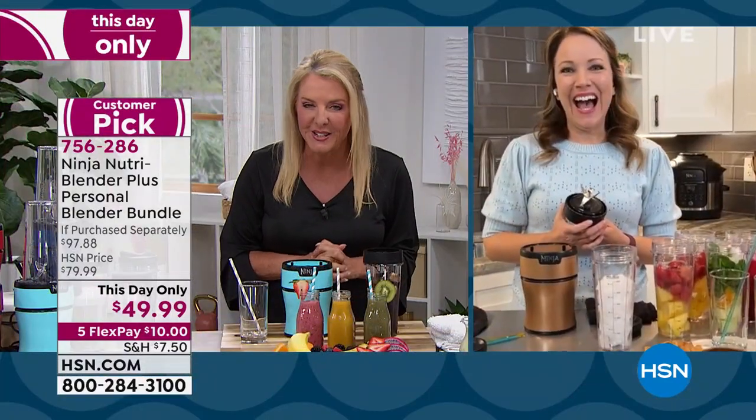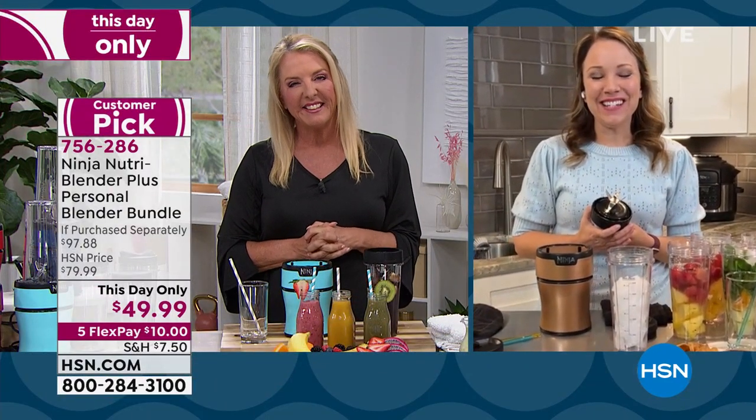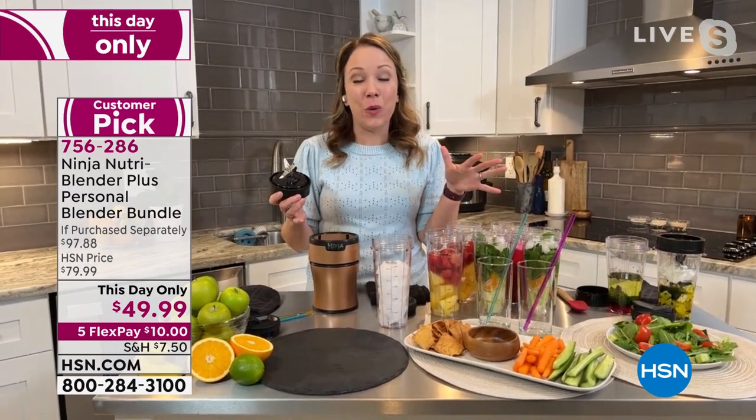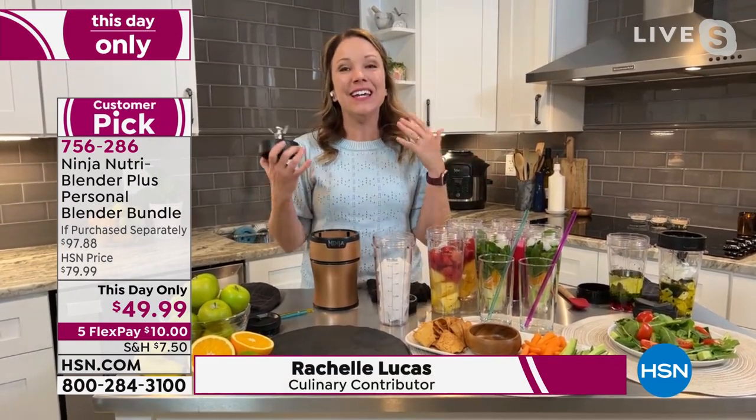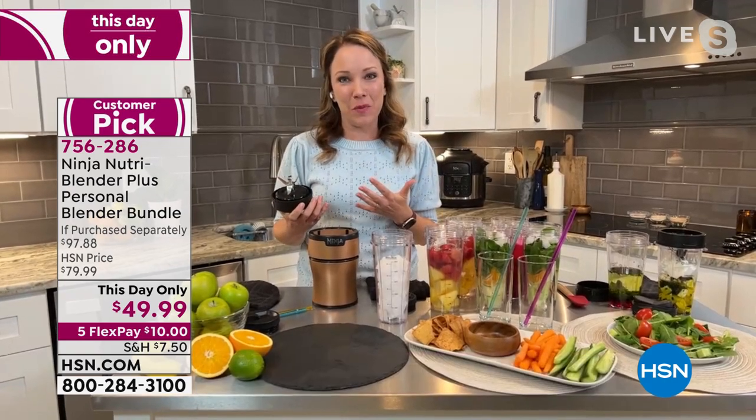Hi Rochelle, welcome back. It's always good to have you here. I love this — it's been my go-to all month for January. This is the one resolution I've stuck with: just trying to eat healthier and doing my morning smoothie.